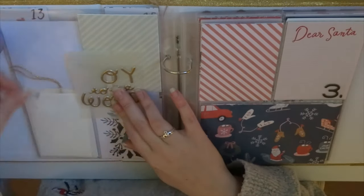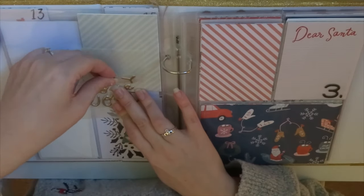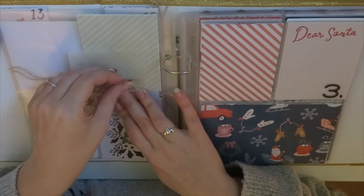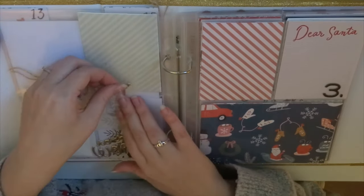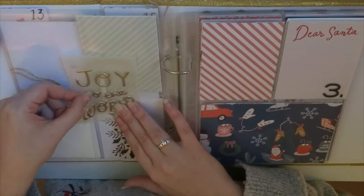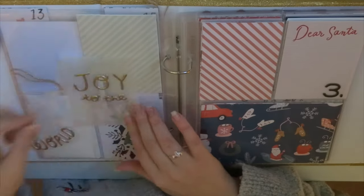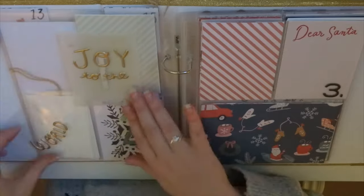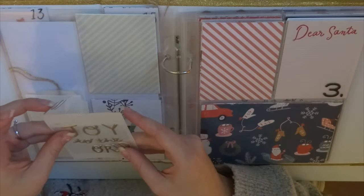I went for 'Joy to the World' in the end and I'm going to put it on the back of this vellum number piece that I had for day one. I actually kind of like how it looks from the other side — you can see the ghost of that one through the vellum, and on the other side you can see the ghost of 'Joy to the World.' I kept having a look to make sure I didn't mind how it looked and honestly I think it looks quite nice.